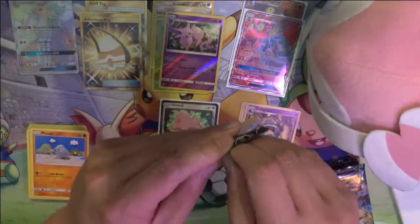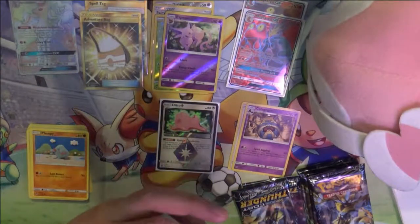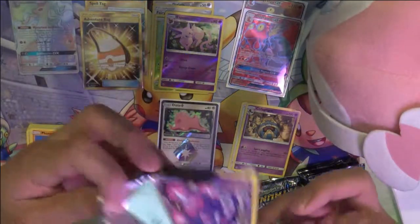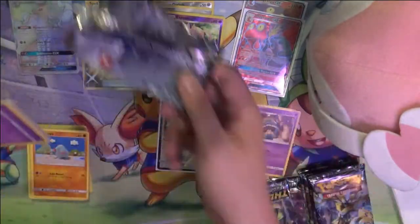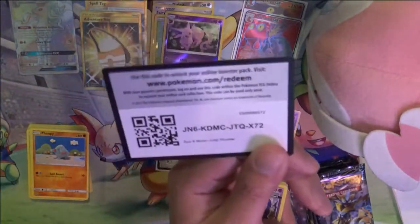Had two other GX cards, and then two secret rares and one rainbow rare. Wow, still can't get over that — it's really crazy, all from one box. Definitely by far the best box I've ever opened from any set.